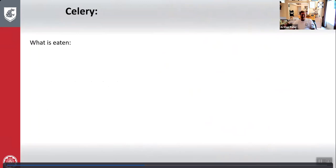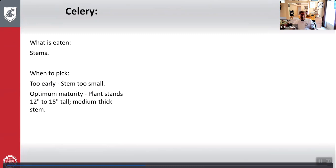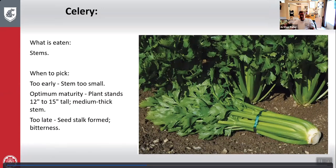Celery: what is eaten is the stems. Too early — stem is too small. Optimum maturity — 12 to 15 inches tall with medium thick stems. Too late — seed stock forms and it becomes very bitter. Here's celery grown and picked — just cut it off at the root base and take it away.